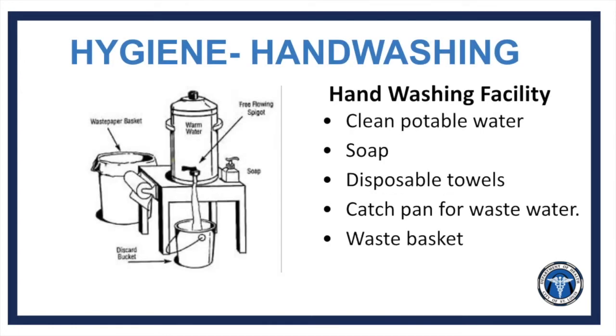Having a properly set up hand washing station is a crucial component of maintaining personal hygiene. All hand wash stations are required to have clean potable water, hand soap, disposable towels, a catch pan for waste water, and a waste basket. If you do not have access to an established hand washing station, you can assemble one similar to the diagram on screen.